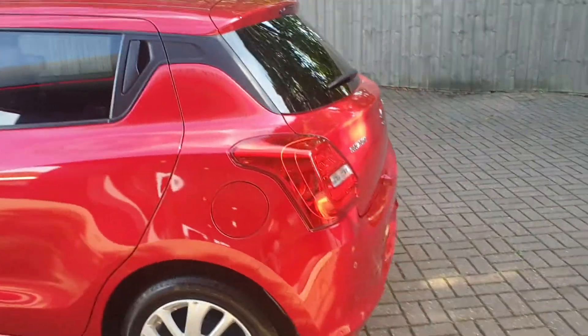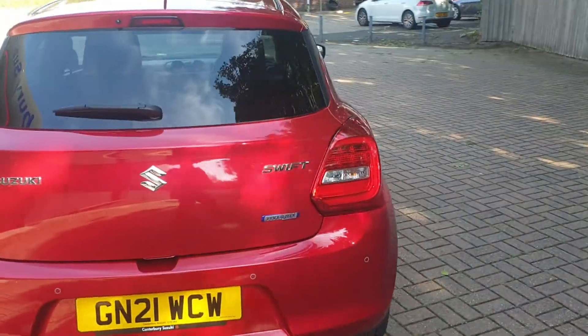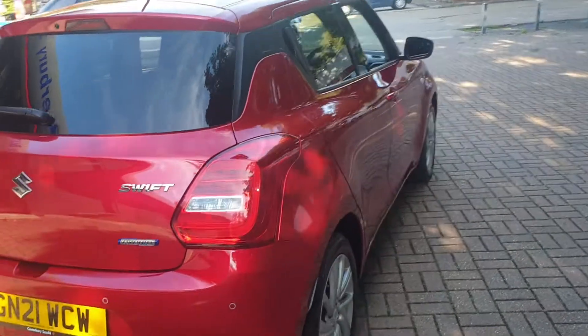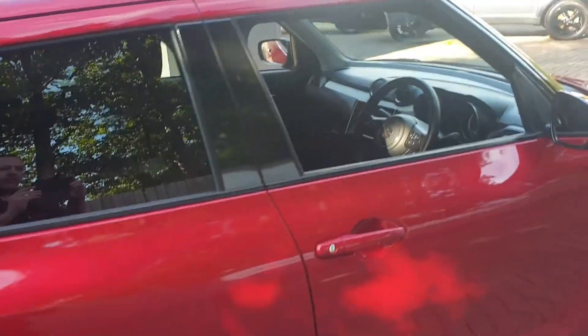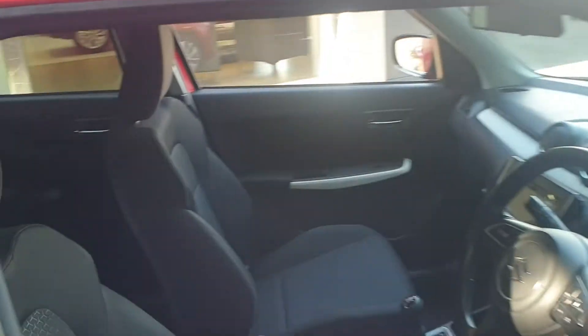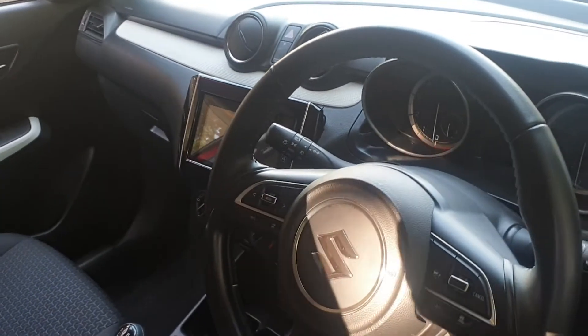Comes with rear parking sensors, also has a rear parking camera, DAB stereo, electric windows, aircon, and has controls on the steering wheel for the stereo and for the phone itself.